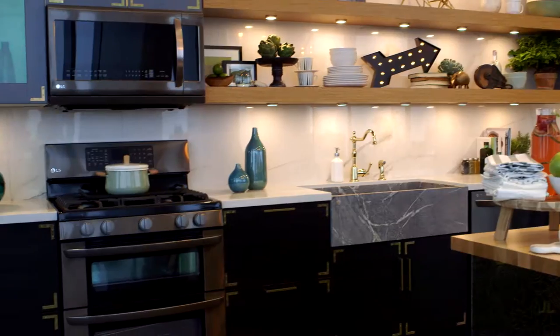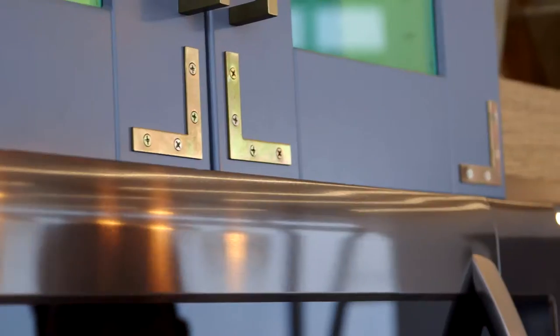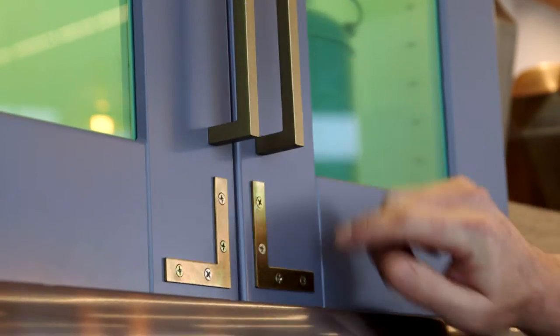So many people feel like if they have stainless steel appliances, they have to have stainless steel hardware. That's simply not the case. Here we have matte brass, and we have a little bit more of a shiny brass over here.